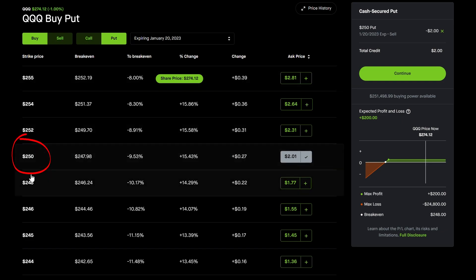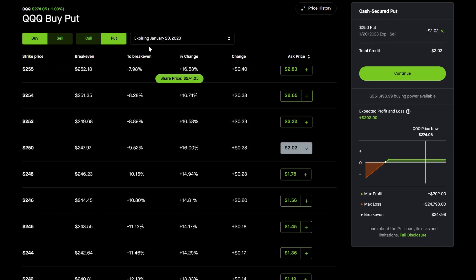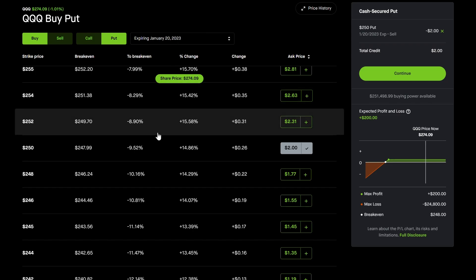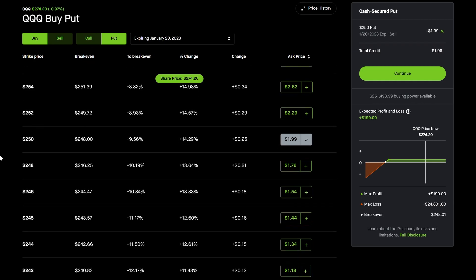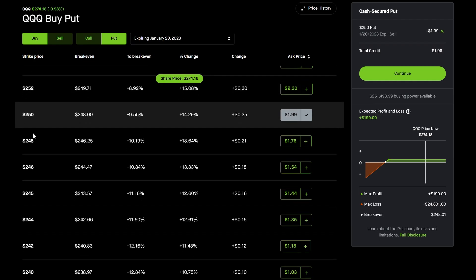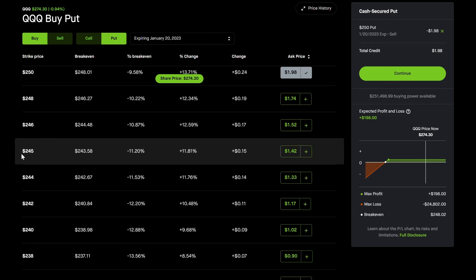If I sell this 250 put I can collect $200, but the max loss is $24,797 — very large. The loophole is: instead of just selling a put, you also buy another put option much lower, like at 245 or 230. The 250 strike is about $24 out of the money, meaning QQQ would have to fall about 10% — very unlikely in a single month, even in bear markets.